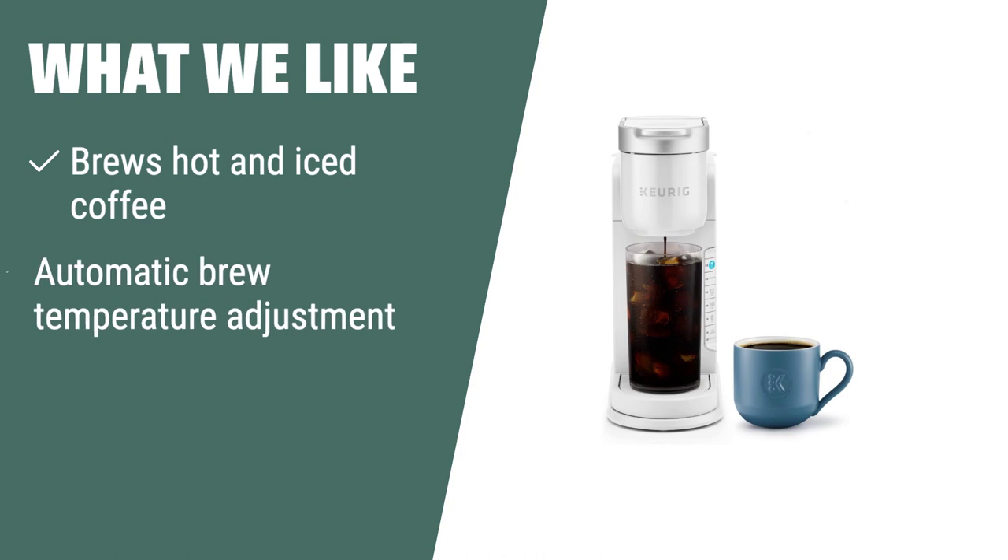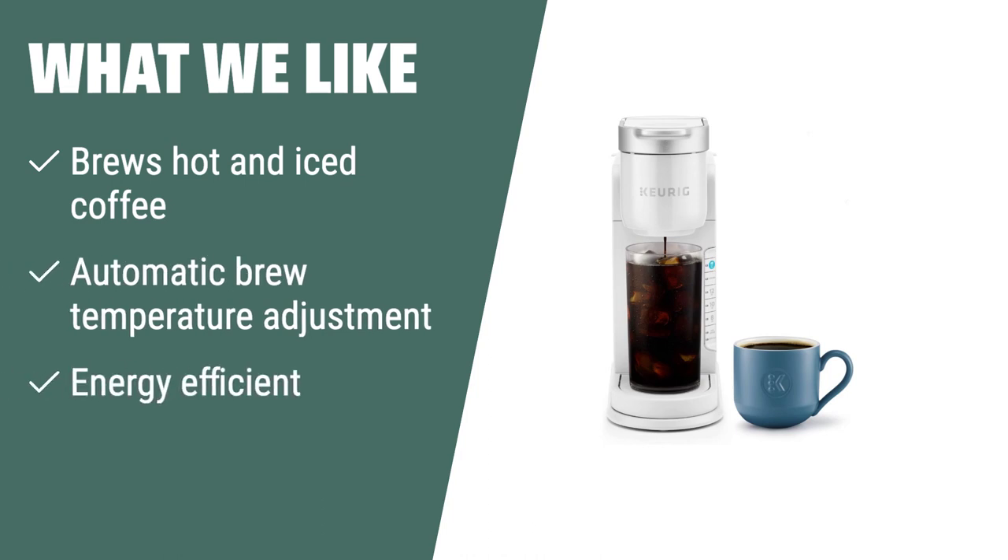What we like: If you enjoy both hot and iced coffee and want a machine that can adjust brew temperature and be energy-efficient, the Keurig K-Iced Coffee Maker is the perfect fit for you. Its versatility and energy-saving features make it great for all your coffee cravings, from hot morning brews to refreshing iced coffees.